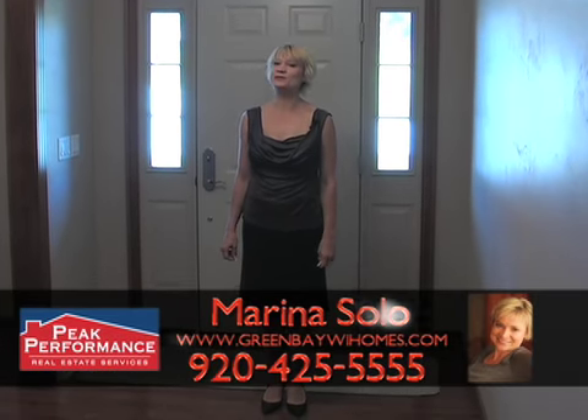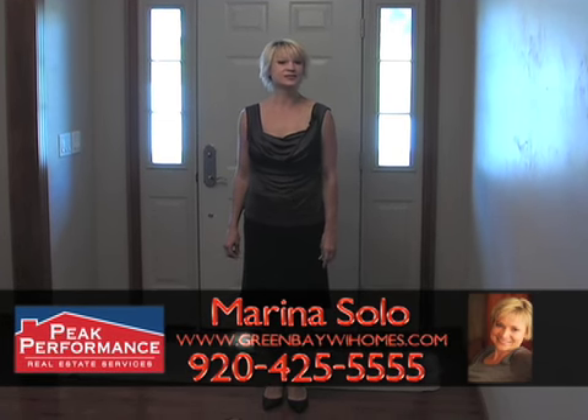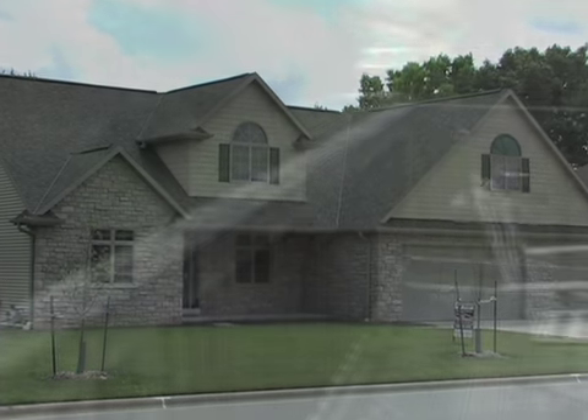Good day, Wisconsin! My name is Marina Sola of Speak Performance for Real Estate Services. Today, we will tour a beautiful home located at 21-23 Spring Crest Place. It is an incredible location — just a couple of minutes away from the airport and Lambeau Field, and just a few minutes away from the main shopping centers. Yet this house is located away from all the traffic and has a beautiful backyard. Come with me and tour this beautiful home.